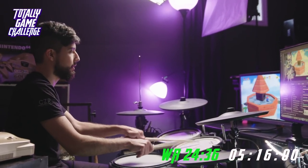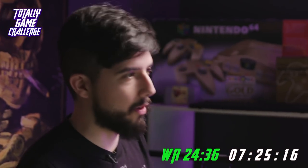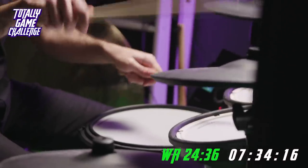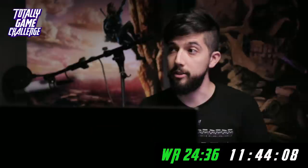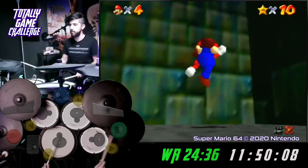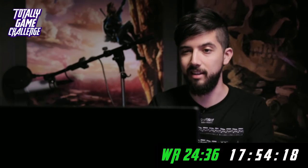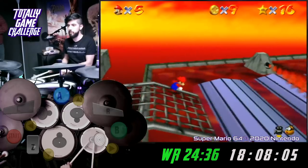That strat I just used was actually sent by one of my viewers. I'm gonna roll really hard — this is the only way I can hold diagonally for a long period of time. Right now we have 10 stars and we're about 20 seconds behind world record. Definitely time we can save. Along with good gaming, I also need to be a good drummer and not hit things accidentally.